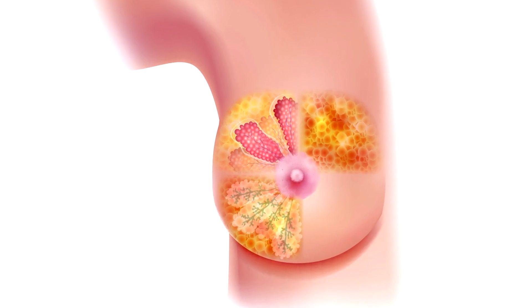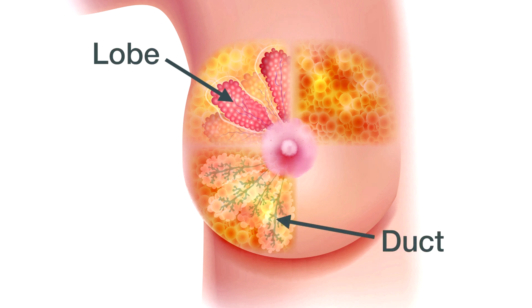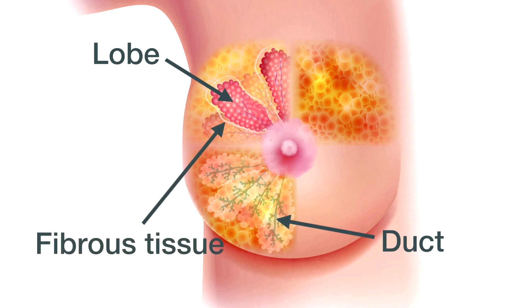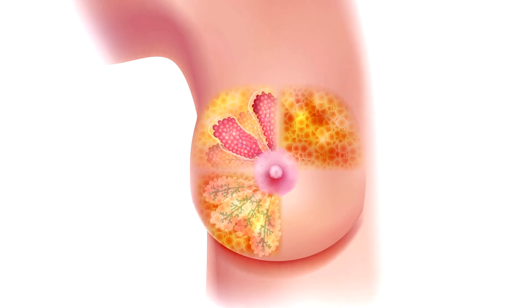A woman's breast has three kinds of tissue. Glandular tissue, which includes the part of the breast that makes milk, called the lobes, and the tubes that carry the milk to the nipple, called ducts. Fibrous tissue, which holds the breast tissue in place, and fatty tissue, which fills the space between the fibrous tissue, lobes, and ducts. It gives the breasts their size and shape.